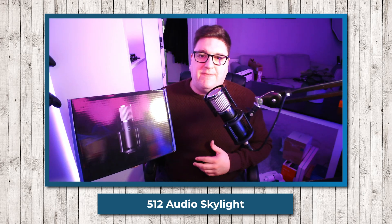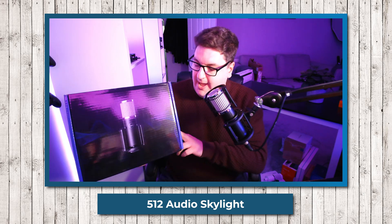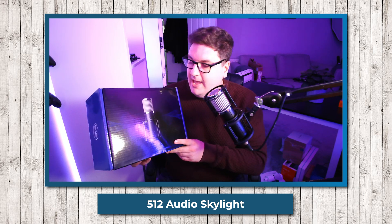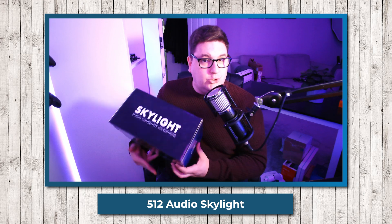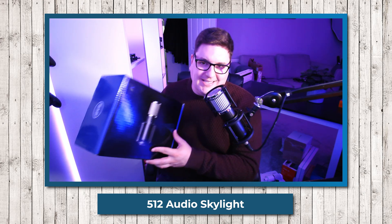The final condenser microphone I'm putting to the test with the Wave XLR is the Skylight from 512 Audio. It is a full studio condenser microphone, and as you can see on camera it is an absolute beast. It comes with a nice pop filter and a shock mount to give it added protection from knocks and bangs.